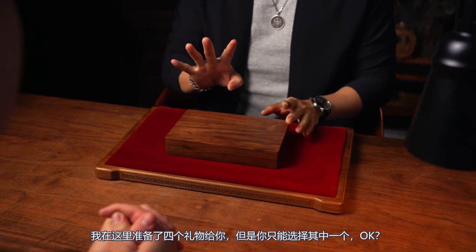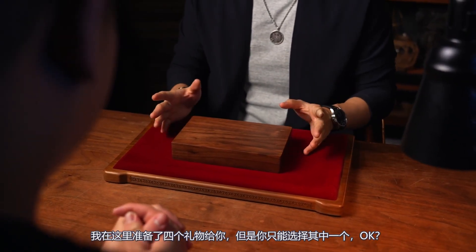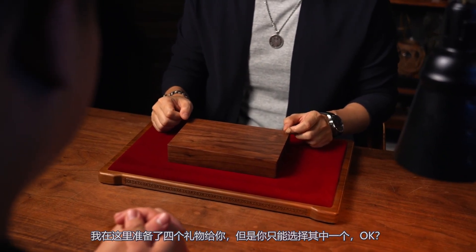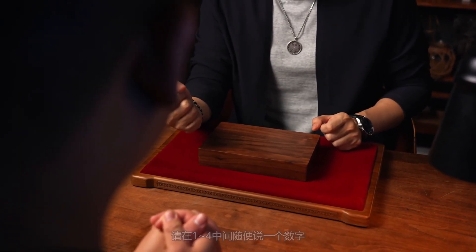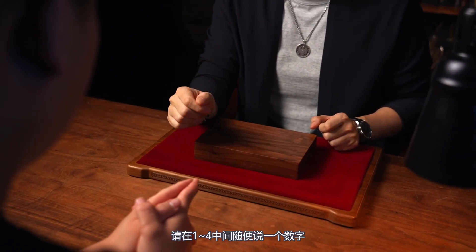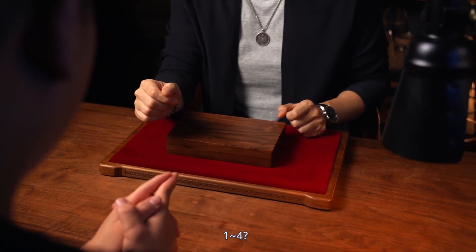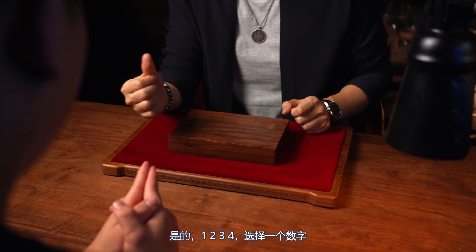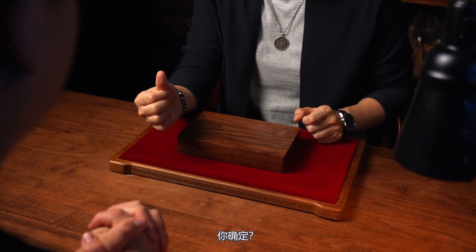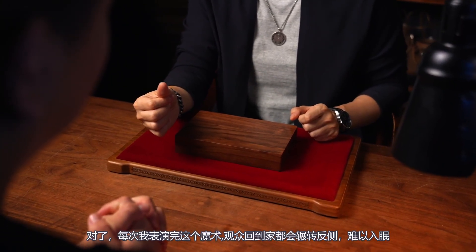I just prepared four different gifts here, but you could only pick one of them. Please say a number between one to four. One, two, three, four — pick a number. Three? Yeah. Are you sure? Sure.